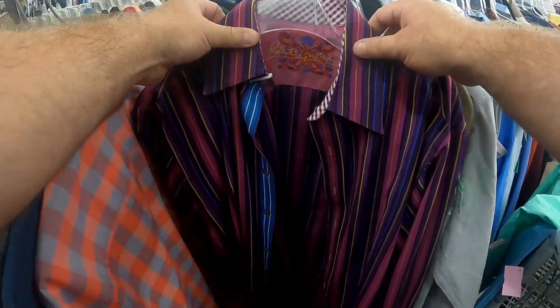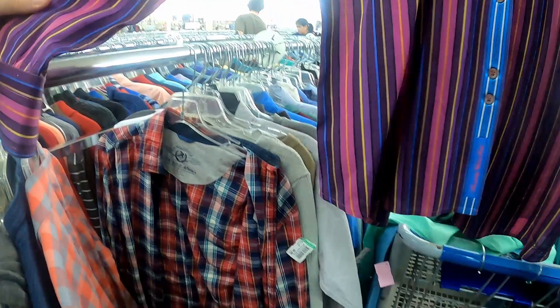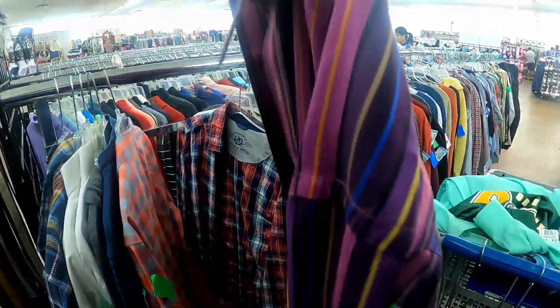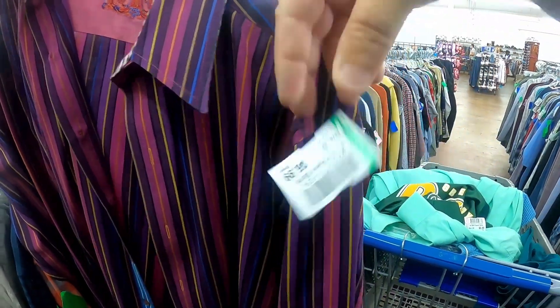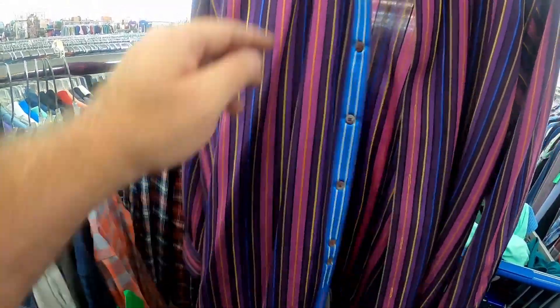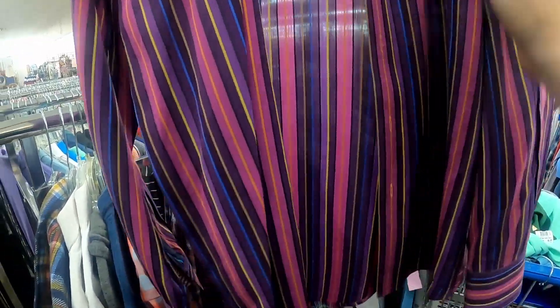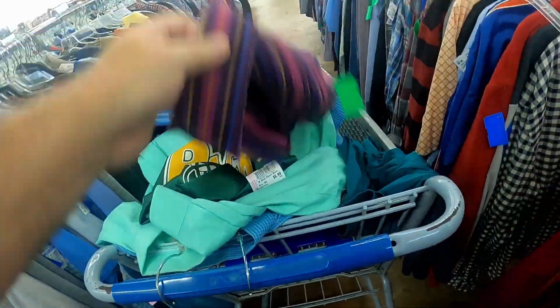I saw there were several of these in here the other day and I just found another one — Robert Graham. It's like a $32 to $30 shirt, and $7. I think the one I got out of here the other day I sold for like $50 or $60. This one looks like all the buttons are there, no holes. So that's a buy for sure, and in the cart.